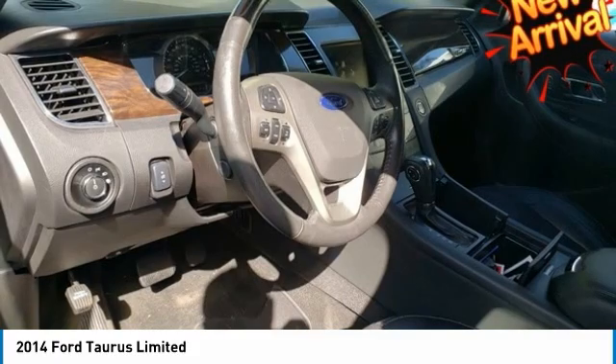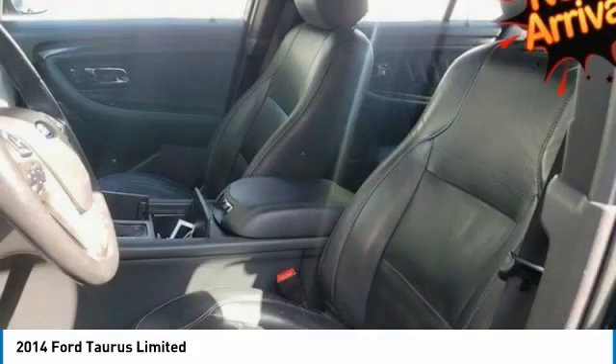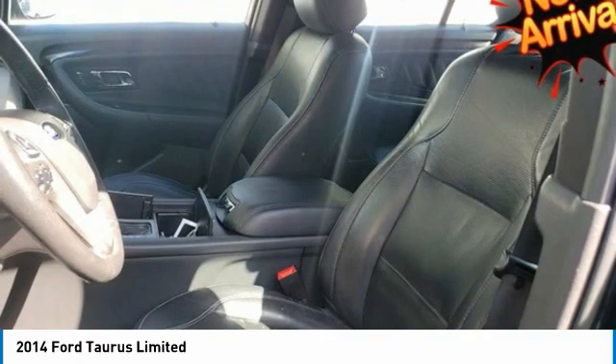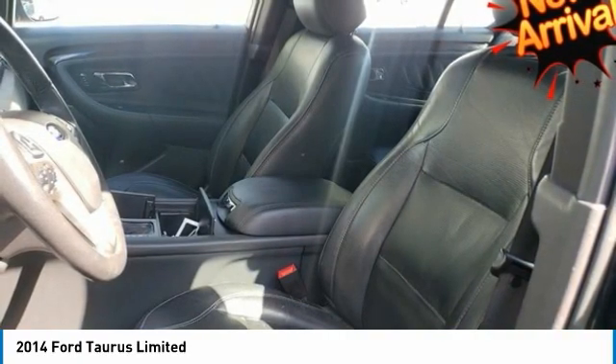Depending on the model you select, enjoy one of the two SYNC systems that come with or are available for your car. SYNC offers possibilities like hands-free calling, Bluetooth music streaming from your phone, audio driving directions, a navigation system with touch screen, and more.